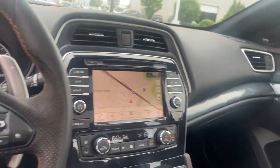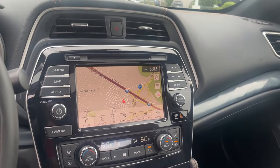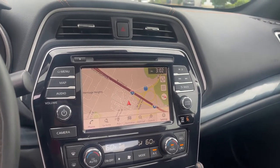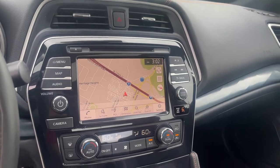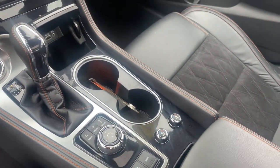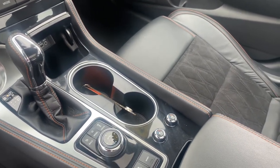For the infotainment screen, you've got a beautiful touchscreen with built-in navigation, Bluetooth, AM and FM radio, and Apple and Android CarPlay capability. Take a look down here — you've got those heated and air-conditioned seats, which is really nice for both the winter and summer times.